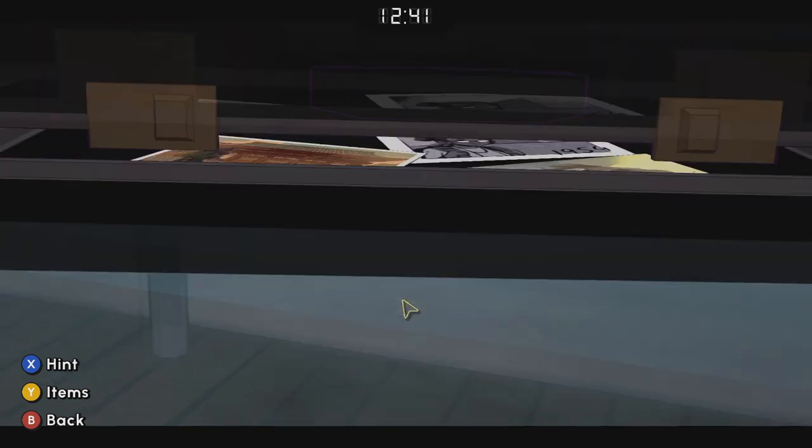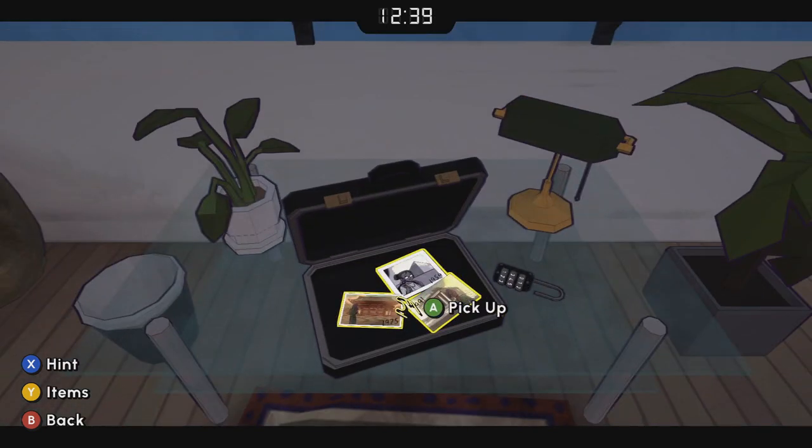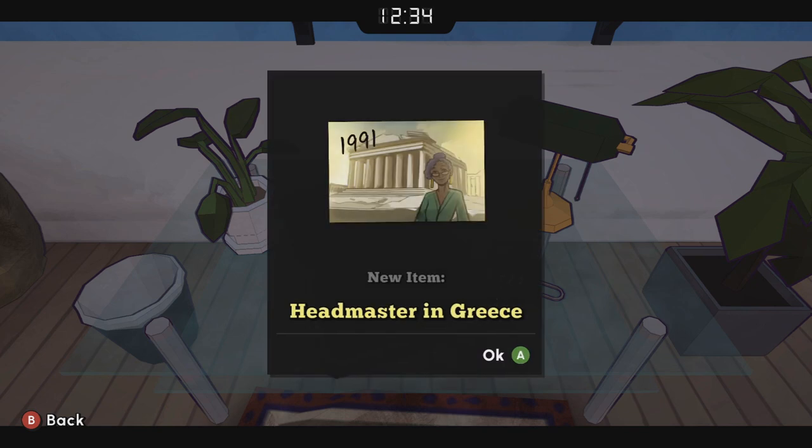Sorry, I didn't enter it exactly correctly. It's actually 253 — from the top down, 253 — and that opens the briefcase.